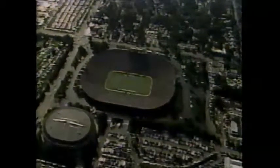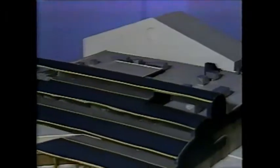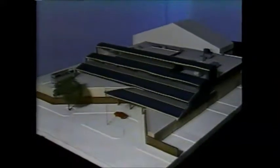The football program will soon undergo a facelift, not with their uniforms, but with their facilities. A brand new, state-of-the-art football building is in the works, and it's a long-overdue addition to one of the nation's top programs.